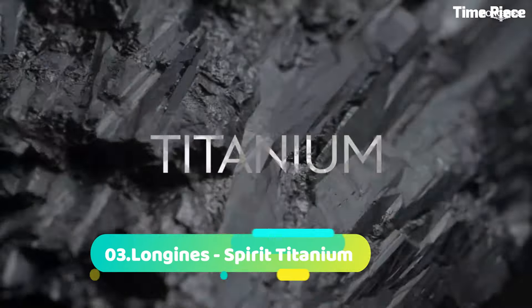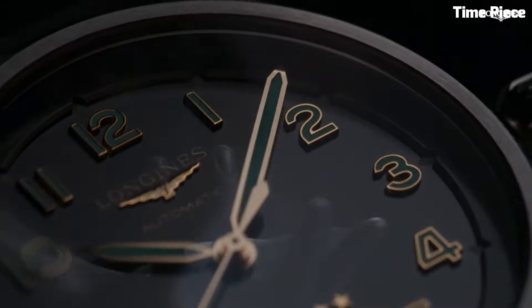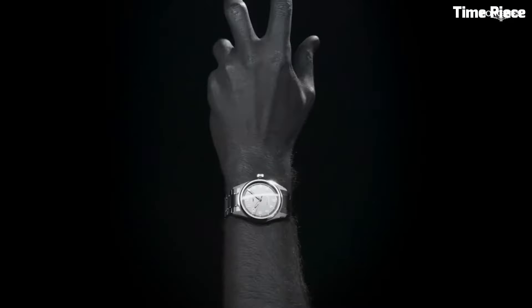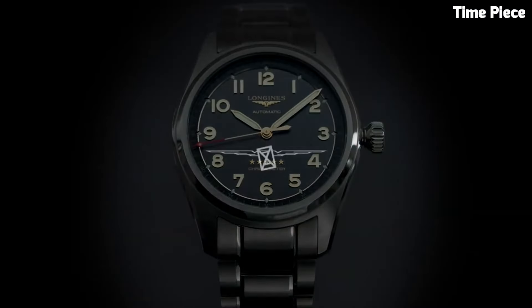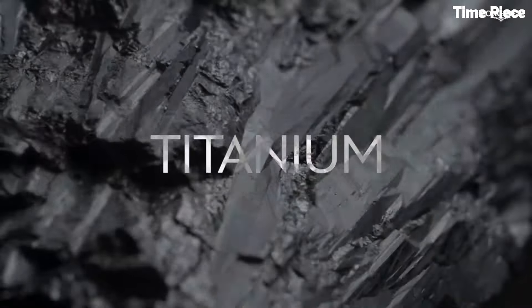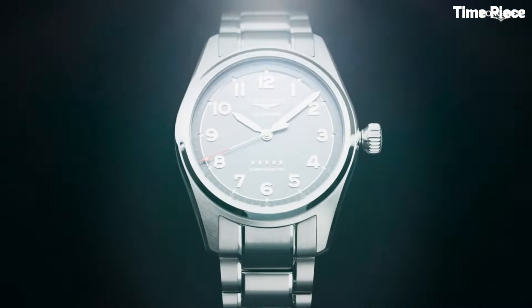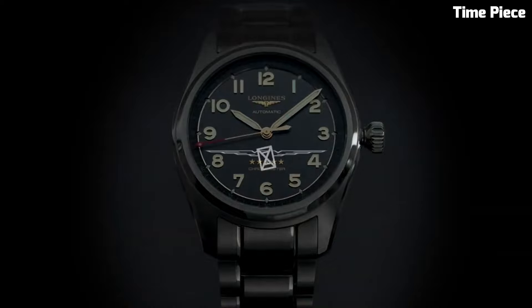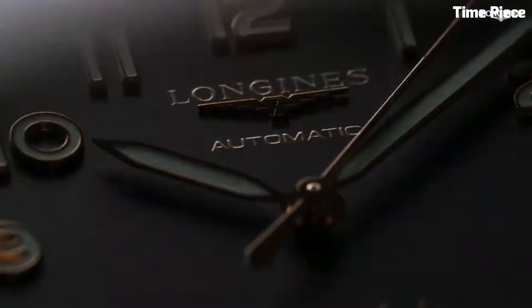Number 3: Longines Spirit Titanium is a symbol of horological innovation and adventure. This remarkable timepiece combines cutting-edge materials with a rich heritage of Swiss watchmaking. Crafted from lightweight and robust titanium, the watch offers exceptional durability and comfort for the modern explorer. Its sleek and modern design is complemented by a bold and legible dial, featuring Superluminova-coated numerals and hands for enhanced visibility in low-light conditions.